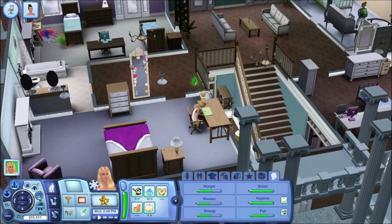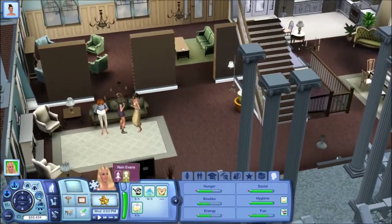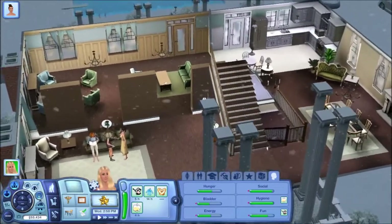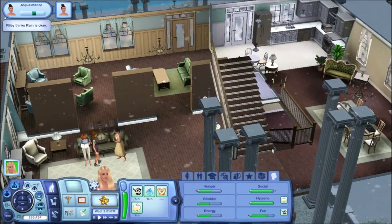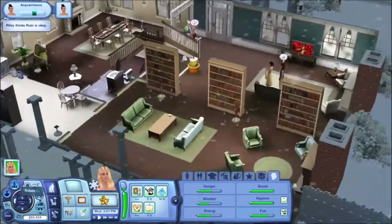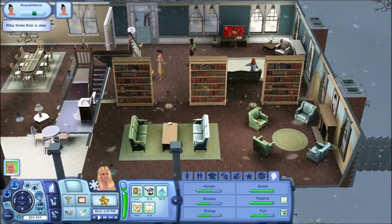Hey guys, welcome back to the channel. This is Svee Dash Camera and today we are continuing Sims 3 University Life with Rain Evans. I told you in the last episode that I had gotten that mod for story progression and I think I figured out how to turn off notifications. It took me a few searches on the internet, but I've not had any notifications for the last couple hours in game.